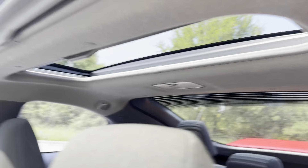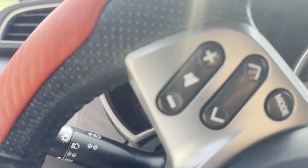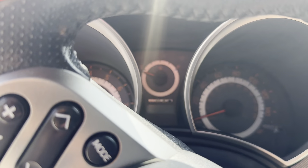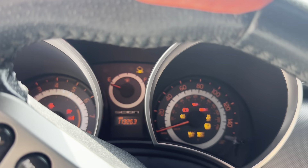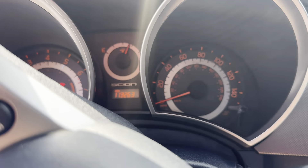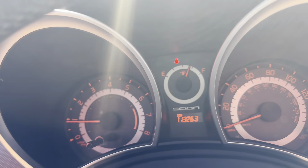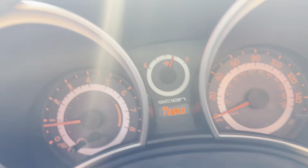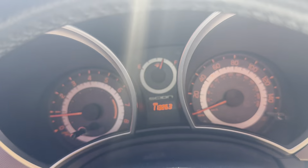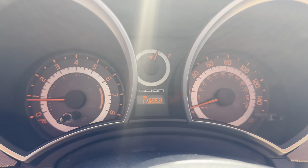The interior is in excellent condition. I'm going to go to the door.